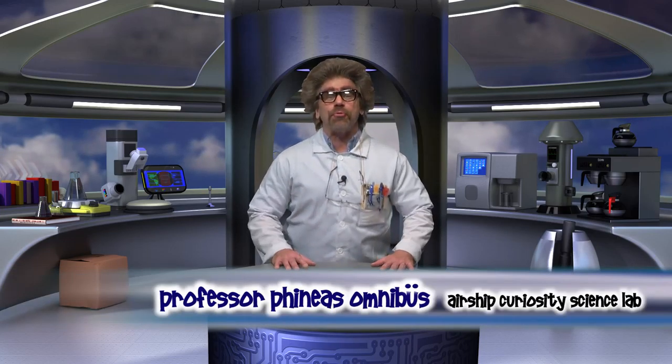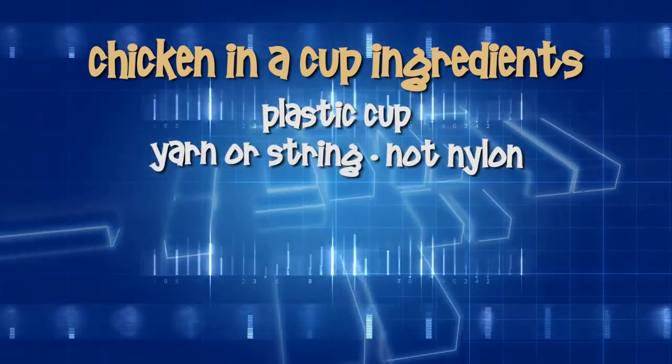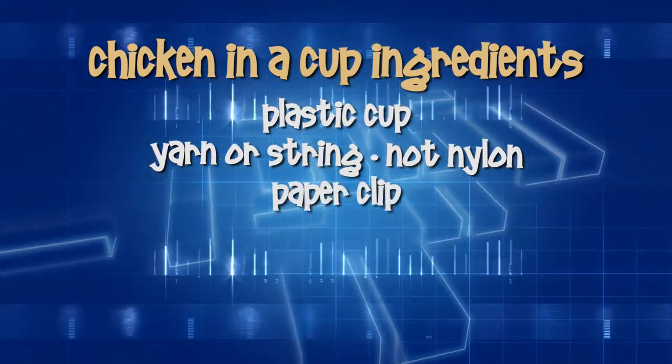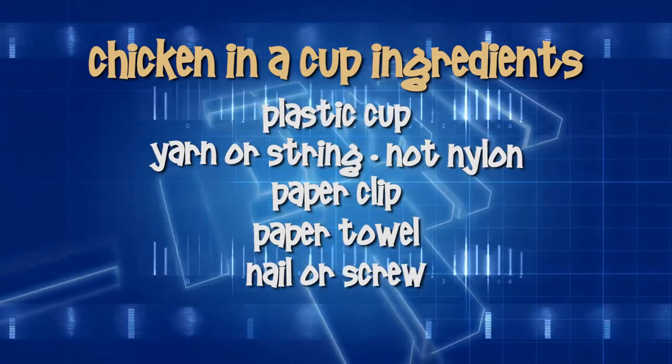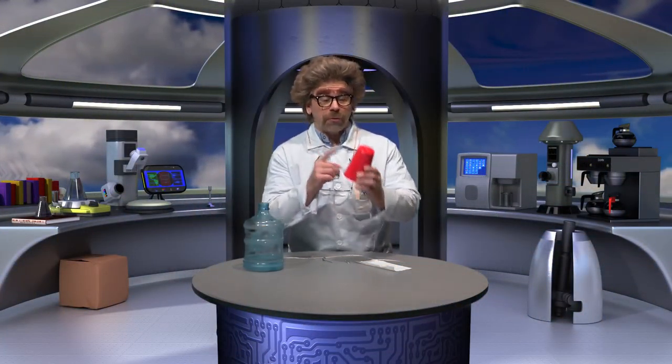Welcome, explorers! I'm Professor Phineas Omnibus, and today we're going to explore sound and vibrations. Here's what you will need: a plastic drinking cup, yarn or cotton string (nylon string will not work well), one paper clip, a paper towel about the size of a dollar bill, a nail or screw with a sharp tip, and water. We're going to make chicken sounds from the cup — in other words, a cup that will cluck!